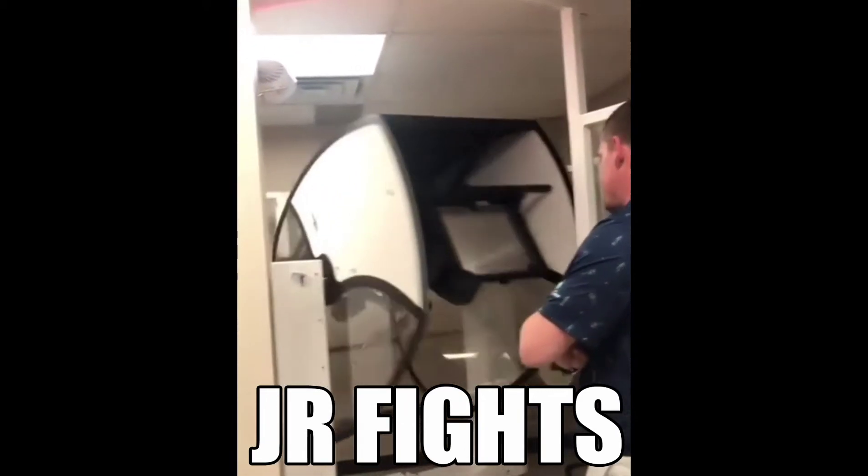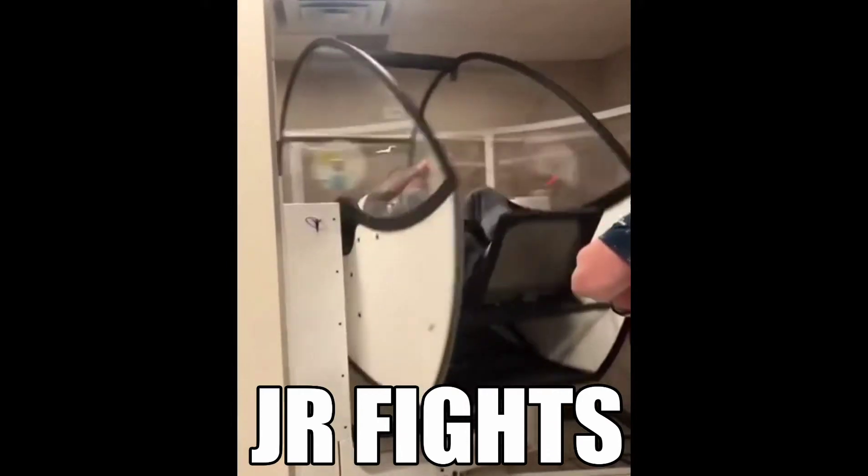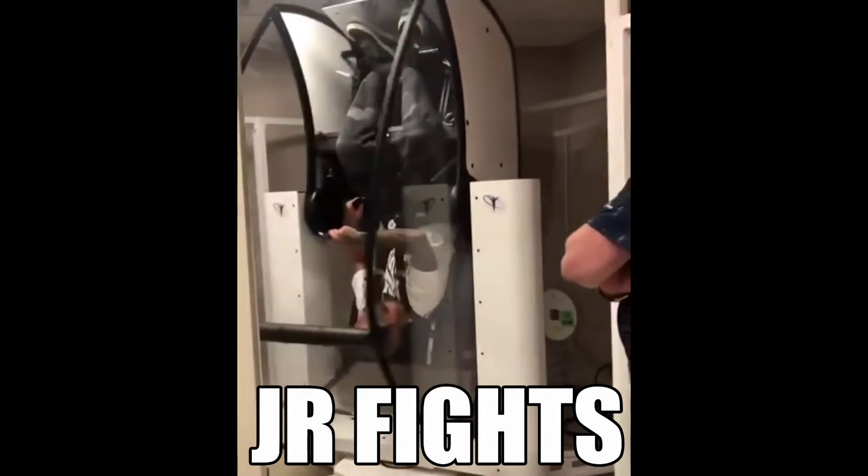Four blue, red. Two pushin'. One red, yellow. Two green, blue.